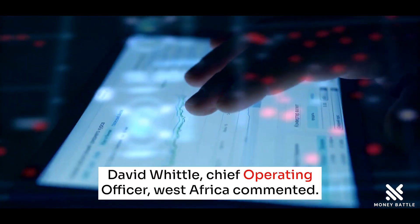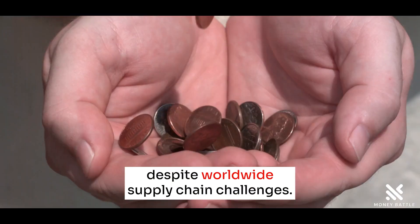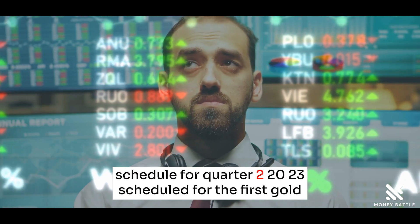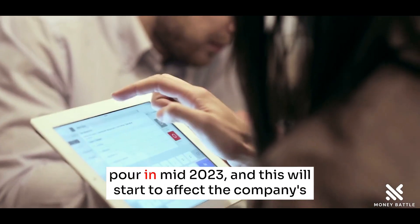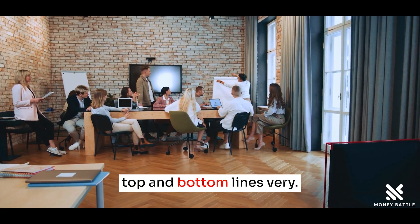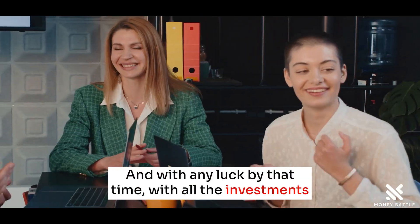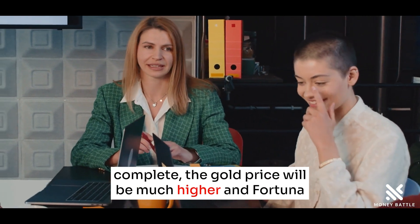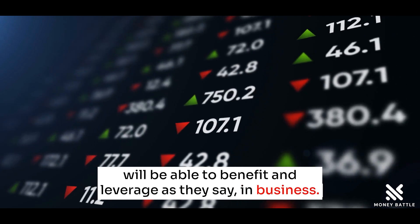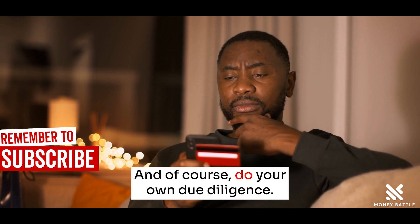David Whittle, Chief Operating Officer, West Africa, commented: construction activities are nearing completion despite worldwide supply chain challenges. We are pleased to report commissioning remains on schedule for Q2 2023. It's scheduled for the first gold pour in mid-2023, and this will start to affect the company's top and bottom lines very soon. And with any luck, by that time, with all the investments complete, the gold price will be much higher and Fortuna will be able to benefit and leverage, as they say in business parlance. Disclosure: I own some shares of FSM. And of course, do your own due diligence.